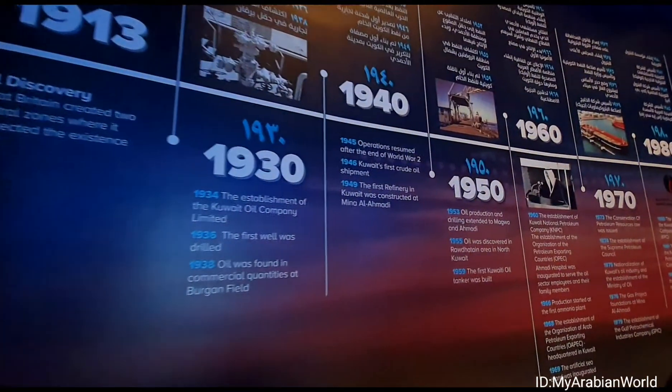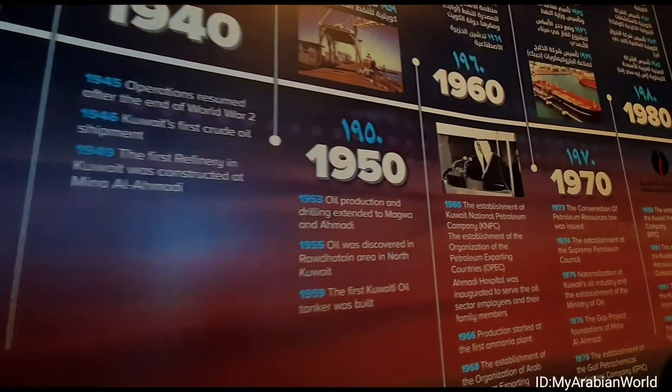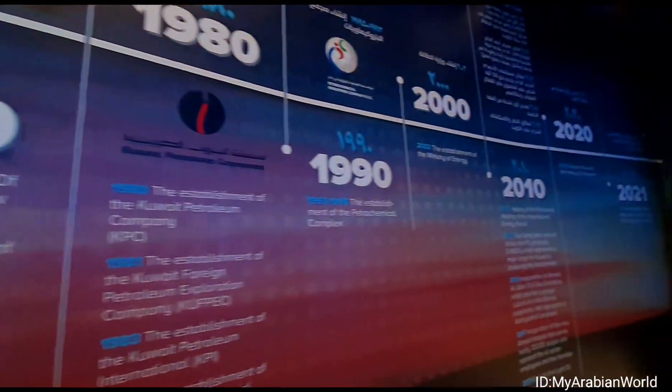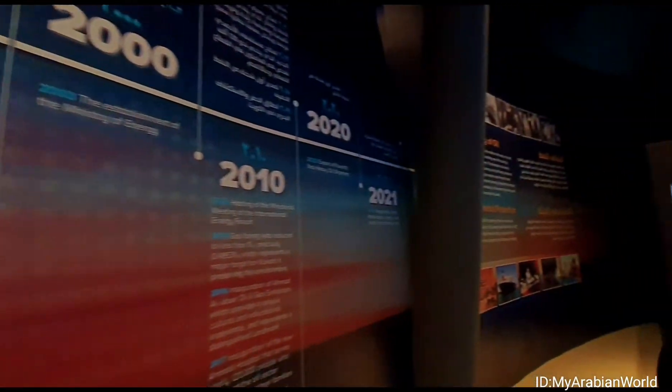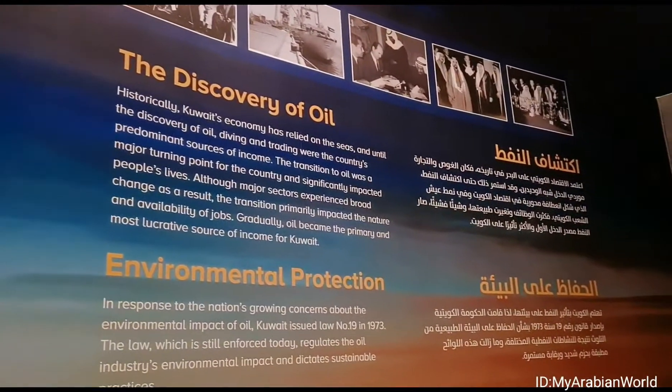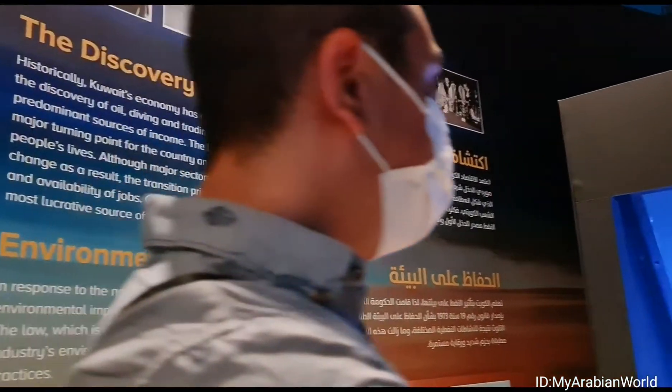On our left, we can see a timeline of the discovery of oil in Kuwait back in 1913. Historically, Kuwait's economy relied on the seas, and until the discovery of oil, diving and trading were the country's predominant sources of income. The transition to oil was a major turning point for the country and significantly impacted people's lives. Gradually, oil became the primary and most lucrative source of income for Kuwait.